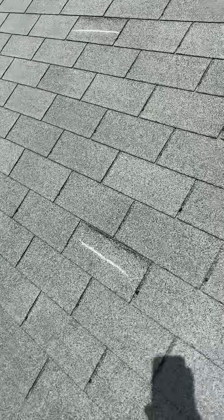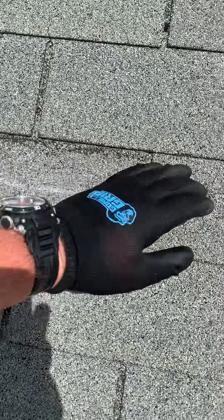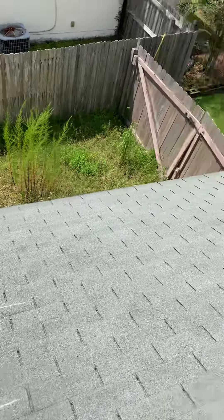Everywhere you see a straight line, this lifts up. It's worth counting — it releases and then continues flat, flat, and you get the creasing. Creasing is as bad as a missing shingle. You can see this — I got hit pretty good.